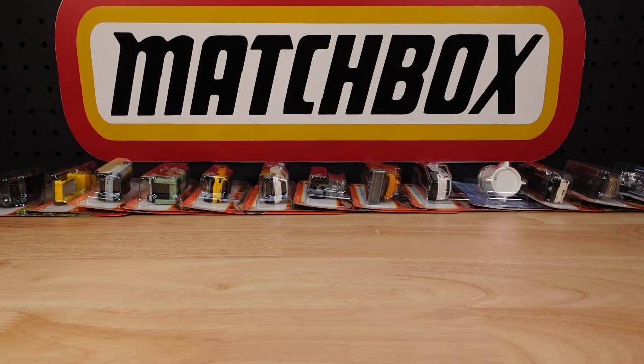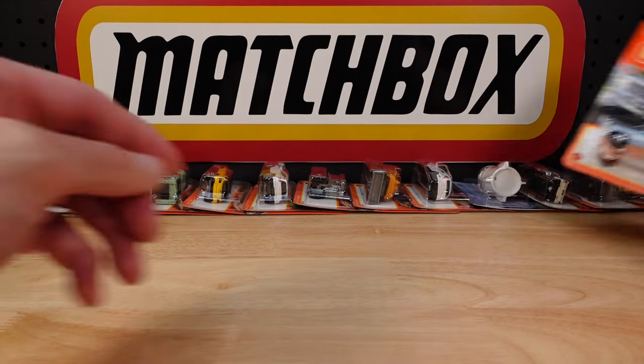Hello everyone, welcome to building the ultimate Matchbox car collection. My name is Tyrone. Today I have these to show you.